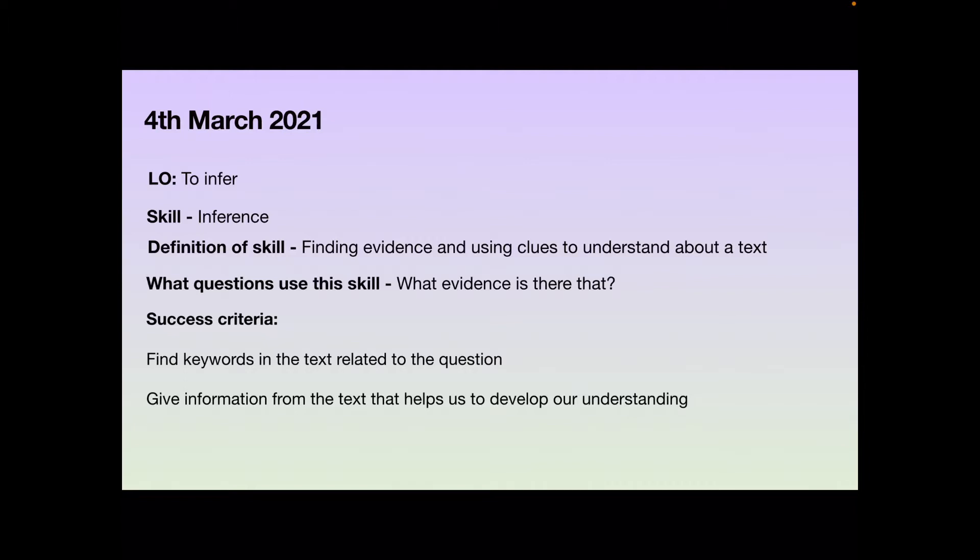The key question we're going to use with this skill today is: what evidence is there that? And our success criteria to answer this type of question — we can find the keywords in the text related to the question and then give information from the text that helps us to develop our understanding.